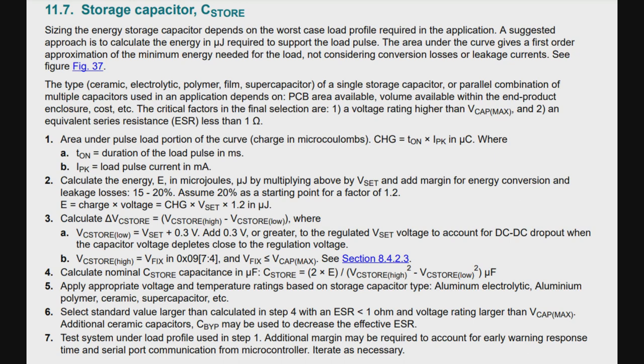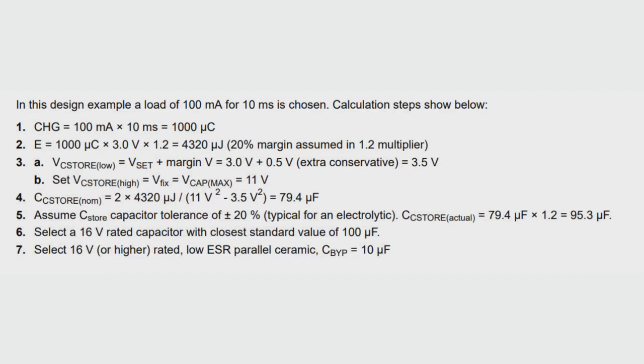You do have to specify that C-store capacitor carefully, and there is documentation to walk you through all the details. As a rough idea: if you're drawing 100 milliamps for 10 milliseconds, you need a 100-microfarad, 12V or 16V capacitor. There's conversion loss of about 20%, and you want to over-specify because temperature and DC offset can affect capacitance. You end up with about 100 microfarads. You also need a 10-microfarad bypass cap on the input to stabilize it. You can work through the math of how many joules of power you need — it's basically an introductory electronics physics problem set. Follow the math, figure out the capacitor, and lay it out.